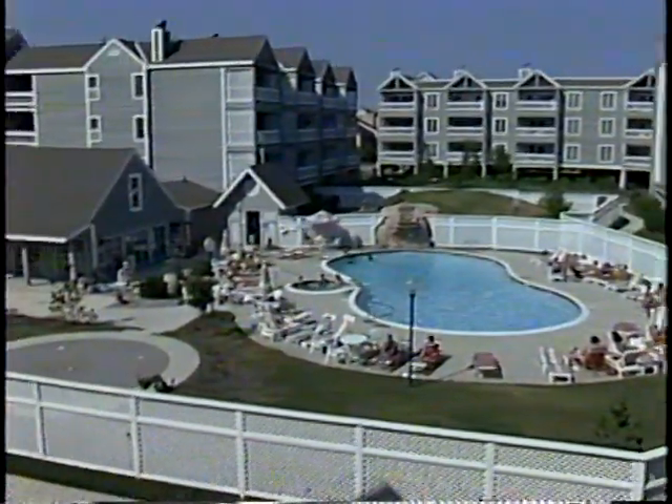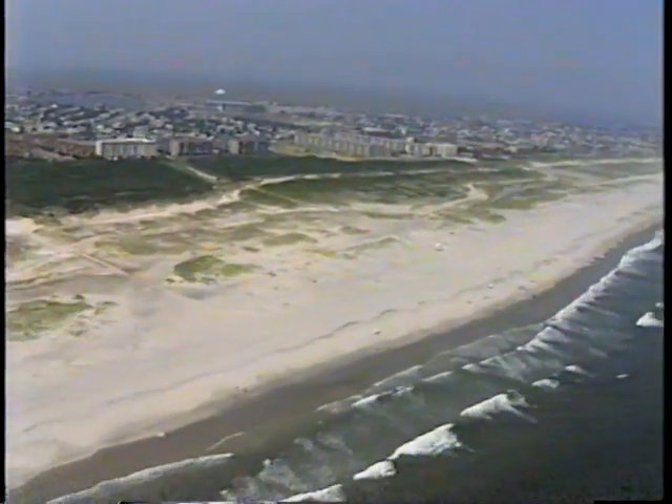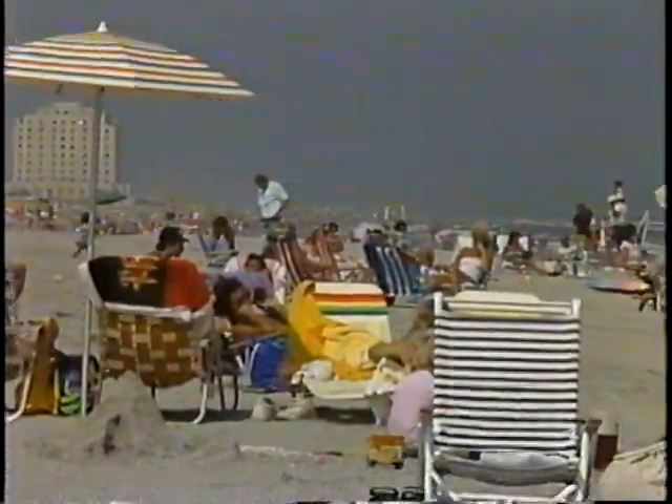Today, Brigantine Beach Island is one of the fastest growing family resorts in New Jersey, with approximately 12,000 year-round residents. In the summertime, lured by the island's wide sandy beaches — some of the widest in the state —